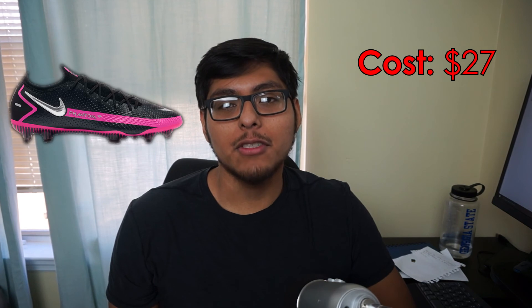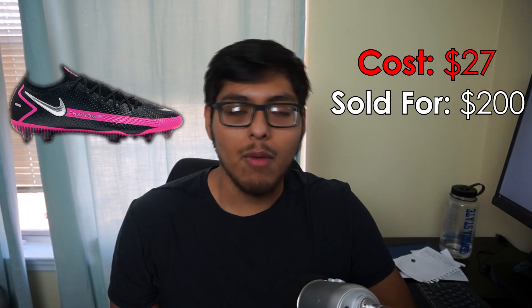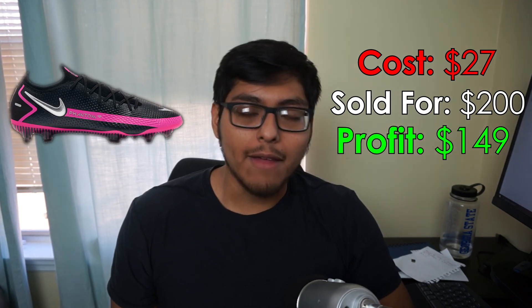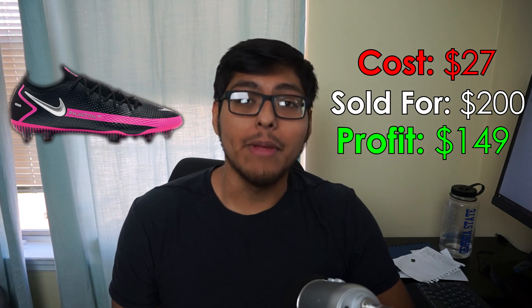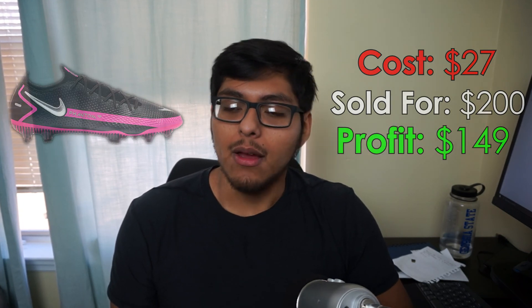Sale number 1: some Nike Phantom GT Elite soccer cleats — not a surprise, as the top sale has been elite cleats for the last three months. Men's size 9, pink and black colorway. We picked these up for $27 at Marshalls back in April 2021 and sold them for $200 on GOAT. Paid $0 to ship, GOAT took $24, and we walked away with a profit of $149 even. We grabbed 14 pairs of elite cleats back in April — retail is $250, we got them for $25 plus tax. Shout out to Marshalls.